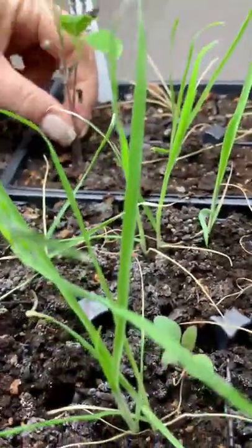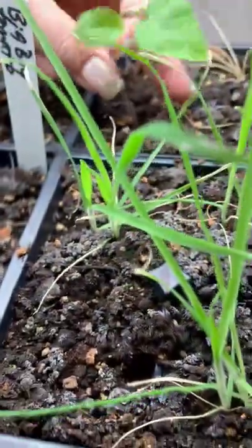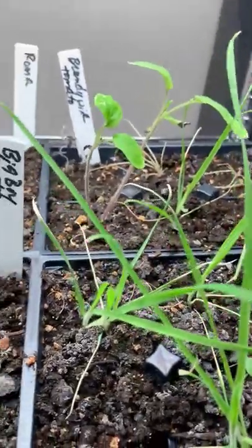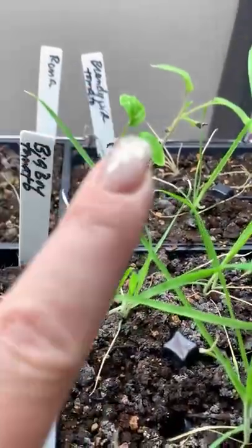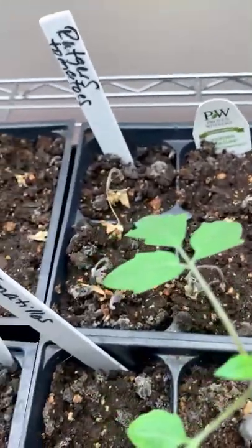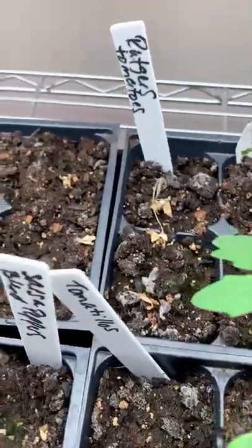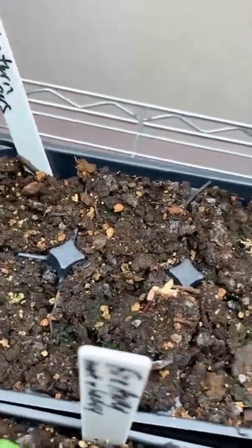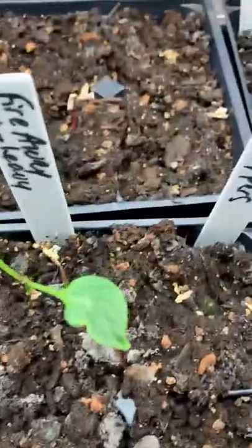The Brandywine tomatoes — I've got two there, so I can definitely get those two separated. Romas — nope. Garden Treasures — nope. Rutgers tomatoes — nope. And the Nocturne peppers — those had black foliage and looked really cool. I had one that germinated, but then I managed to kill it.